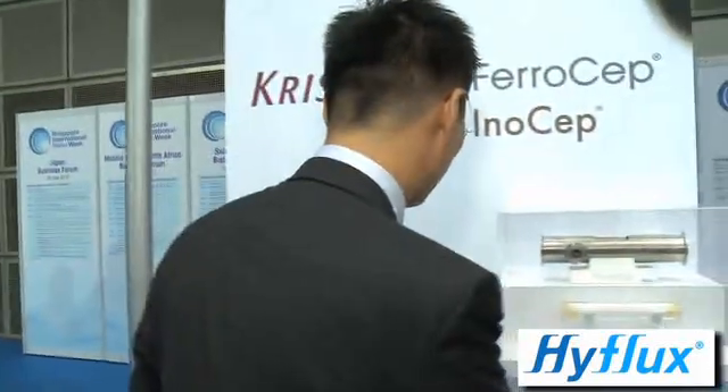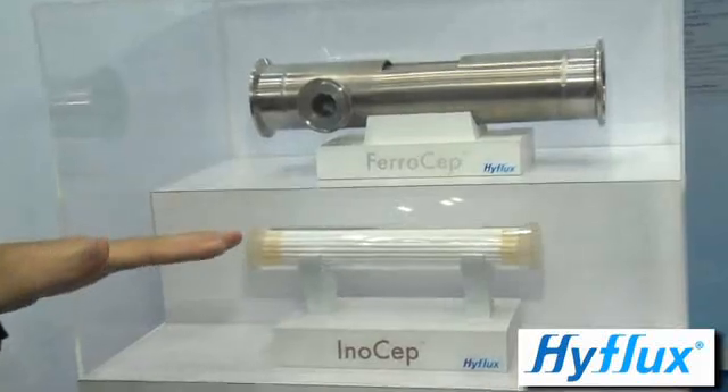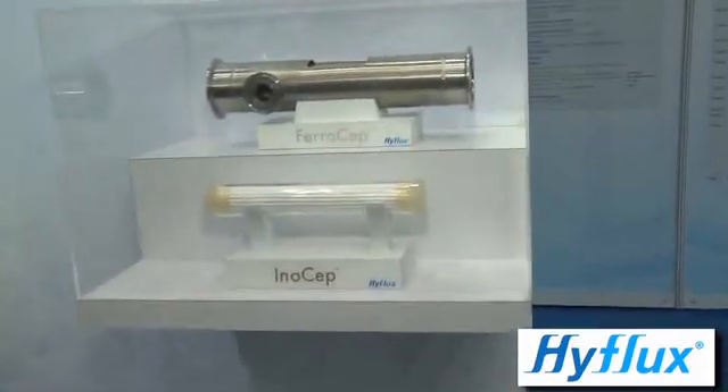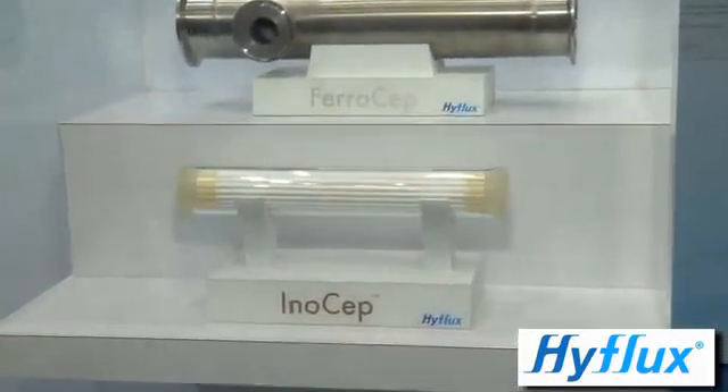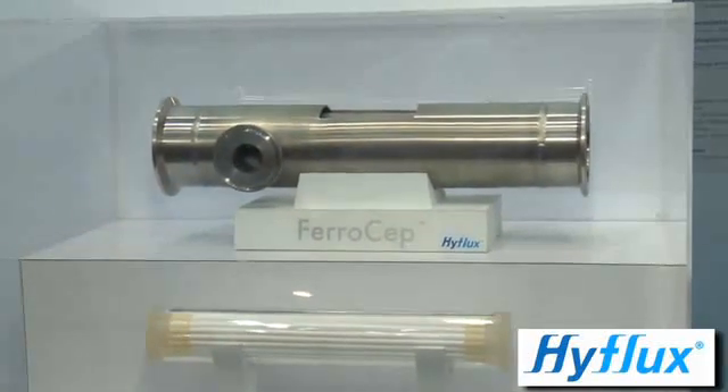Obviously the membrane evaluation system looks at different types of membranes, and I understand HyFlux is involved in more than just seawater reverse osmosis. Maybe you could tell us about some of your other products. So from organic membranes and the membrane evaluation system, we have moved also to inorganic membranes. You can see the ceramic-based membranes, stainless steel membranes — and basically these are for what we call non-water applications, from the food and beverage industry to the pharmaceutical industry to industrial chemicals.